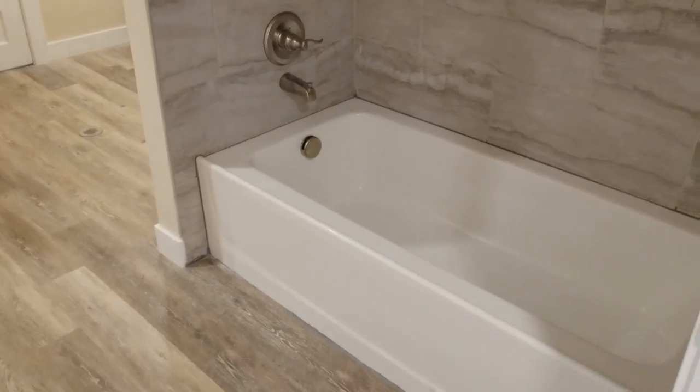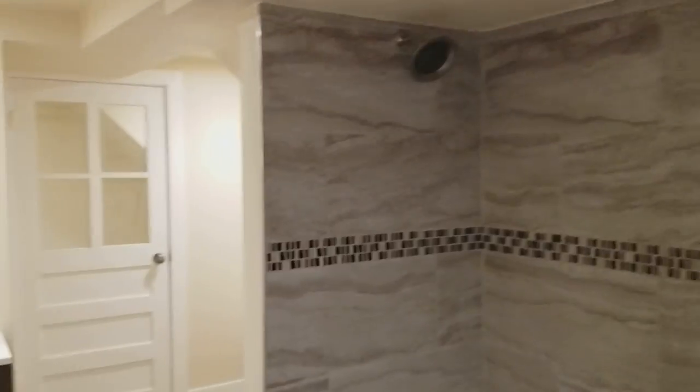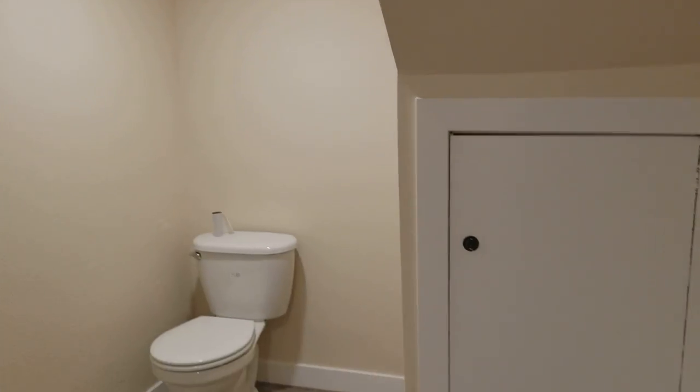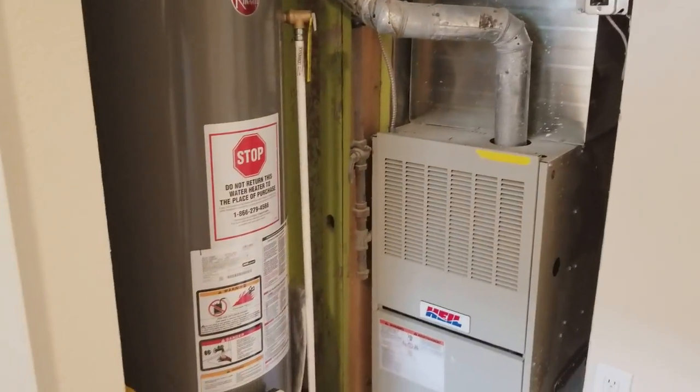Bathroom down here — new tile, tub. That's not my favorite vanity but we got a bunch of those at Home Depot for super cheap because they were on clearance, and it's a basement bathroom so we didn't have to make it super incredible. The furnace room has the furnace and hot water heater — we had that furnace checked out but obviously we'll have to get it checked out again as it's very noisy.